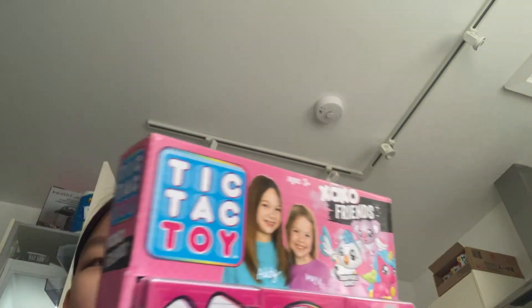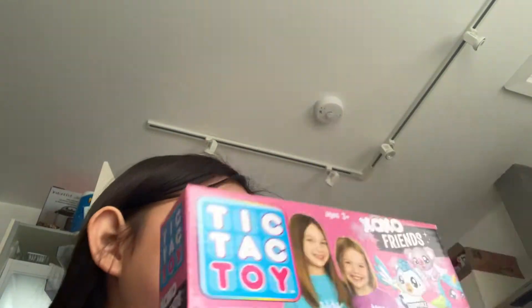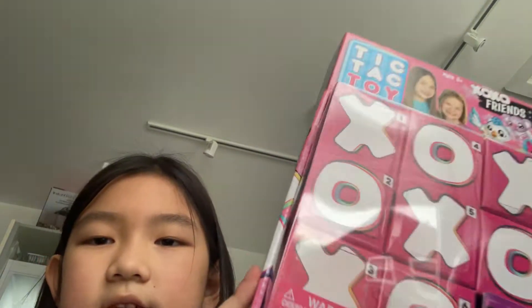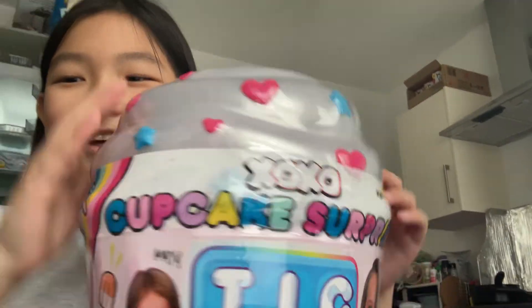Tic-tac-toe friends! Yay, I got this one and I got their cupcake. Now I'm going to start with this one first because I'm going to save the biggest for last.